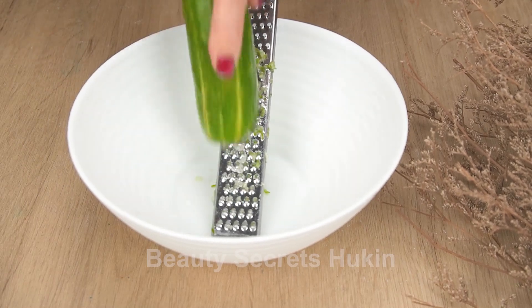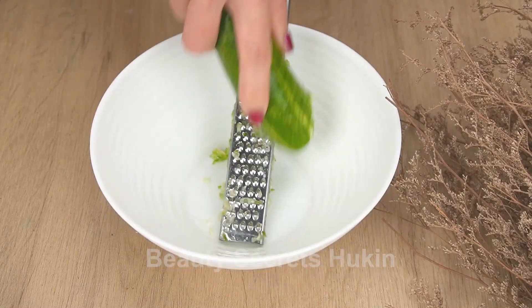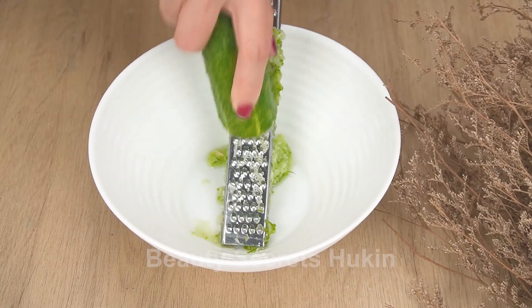First, you prepare a cucumber — choose a fresh, undamaged one. Wash it with diluted salt water, then grate the cucumber thinly to make it easier to squeeze the water.